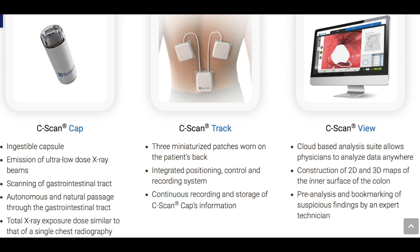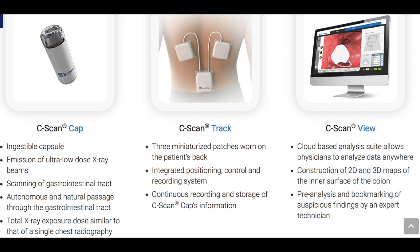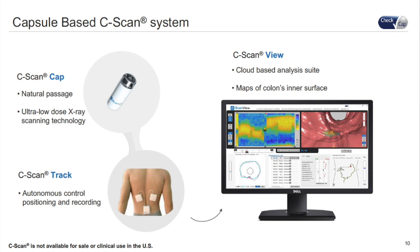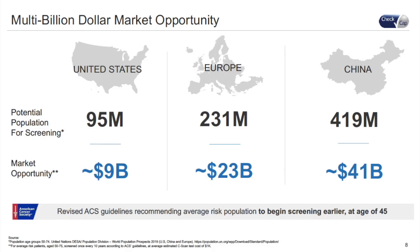As an ingestible pill endoscopy system, unlike the colonoscopy, the C-scan is a non-invasive procedure and does not require a bowel preparation. Patients will simply swallow the C-scan capsule, which as it moves through the GI tract will emit a very small dose of radiation to take pictures of the inside of the gastric lumen. These pictures can then be reviewed by a physician. And yes, these capsules are disposable — it's not expected that patients find them afterward.